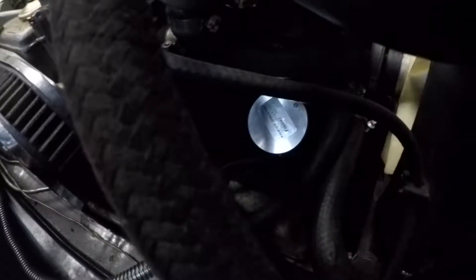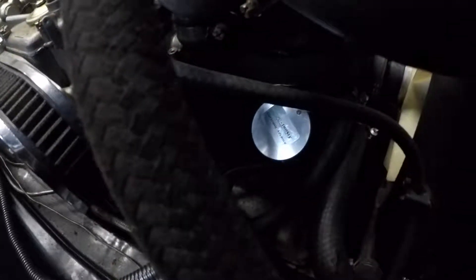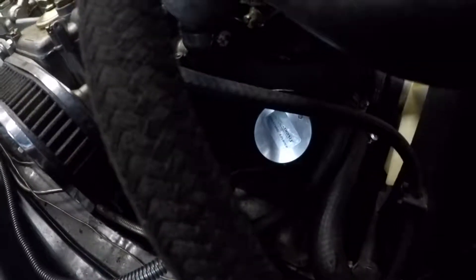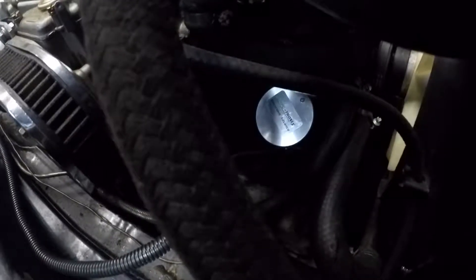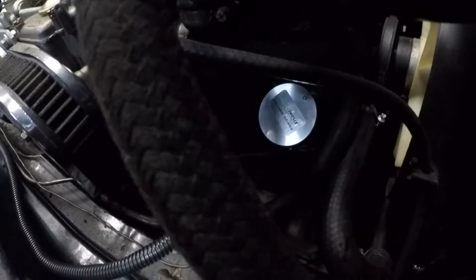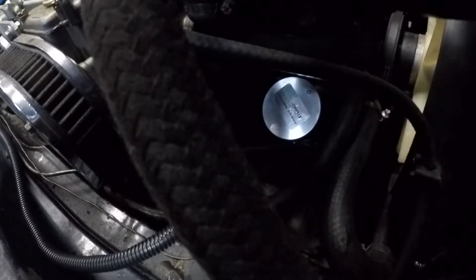I want to show you the newest ignition system from Computronics. This is for the Alfa Romeo 4-cylinder 1750 and 2-liter. Here's the heart of the system, which is the trigger unit — it replaces your distributor. It's fully electronic and also features electronic timing.